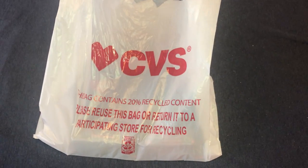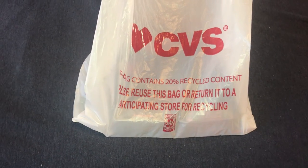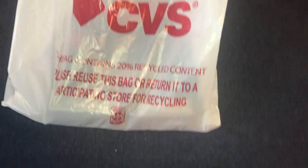Hello fellow collectors, back again with the results of another Hot Wheels hunt. Today I found a few items at CVS, so let's see what we got in the CVS bag.